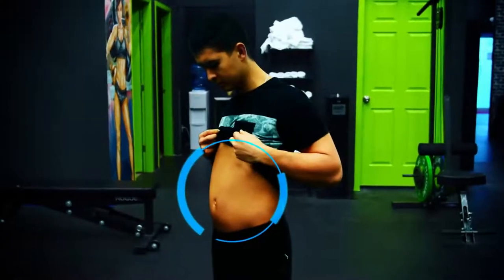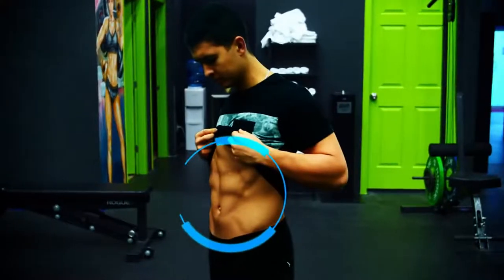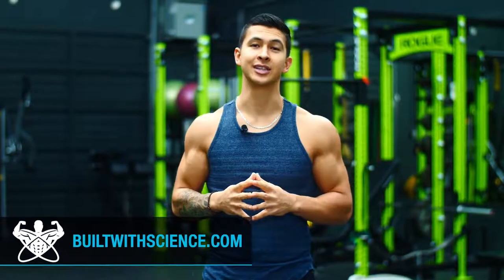So you're finally ready to do what it takes to lose that stubborn belly fat of yours and I'm here to help you. First though, let's determine how long it'll take you to do so.